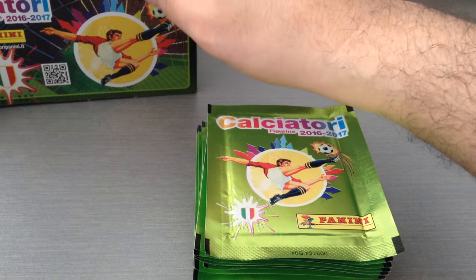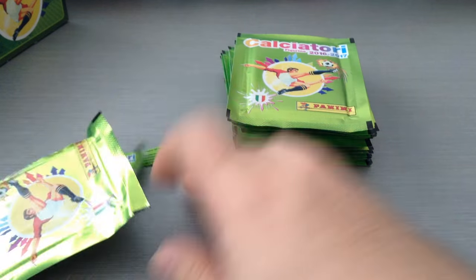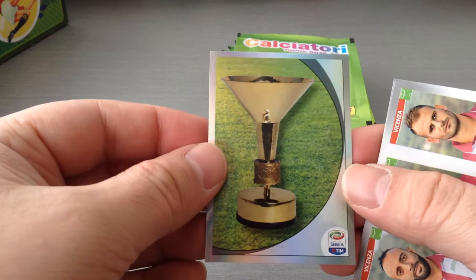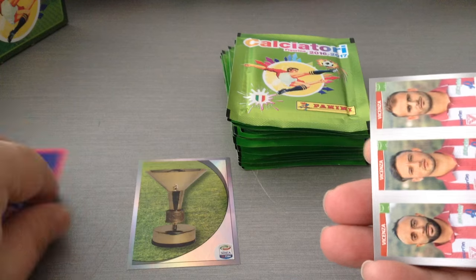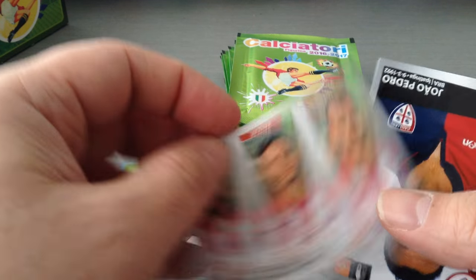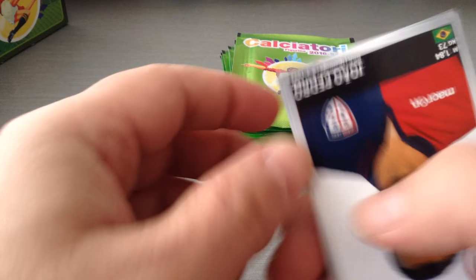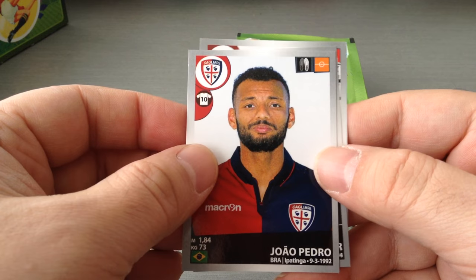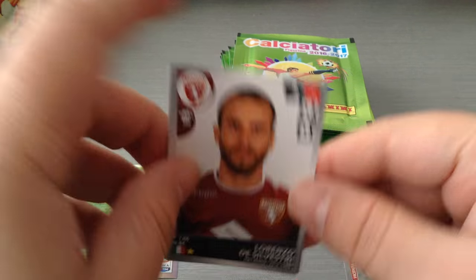Perfect, 25. First shot. Very well-made collection from Panini. Fantastic, we get the trophy. Number two, nice shine. Vicenza, Serie B. João Pedro, Cagliari. Samir, Brazilian at Udinese, and Silvestri at Torino.